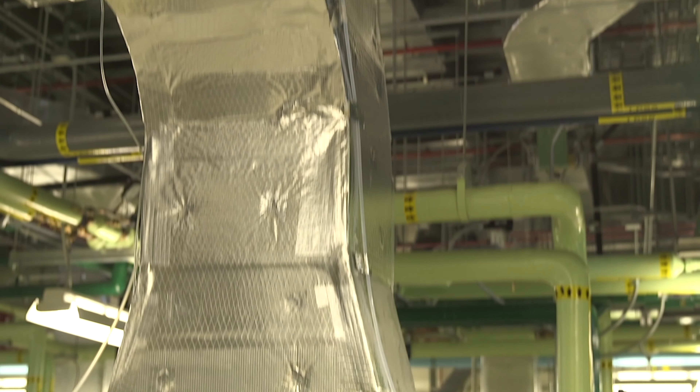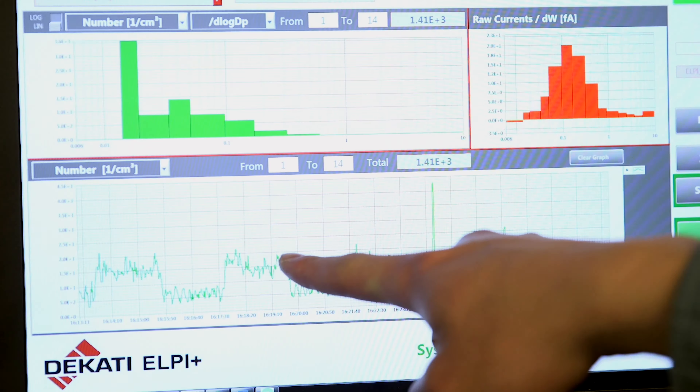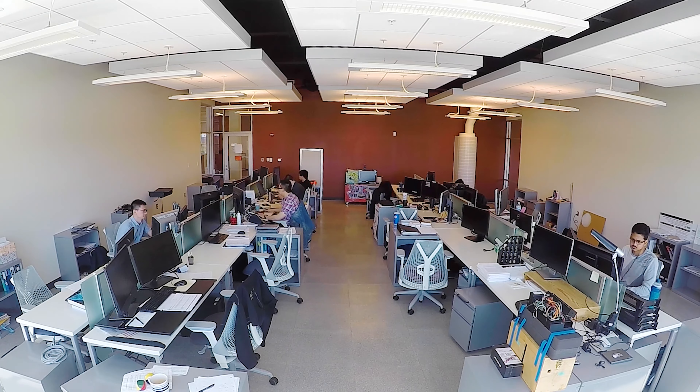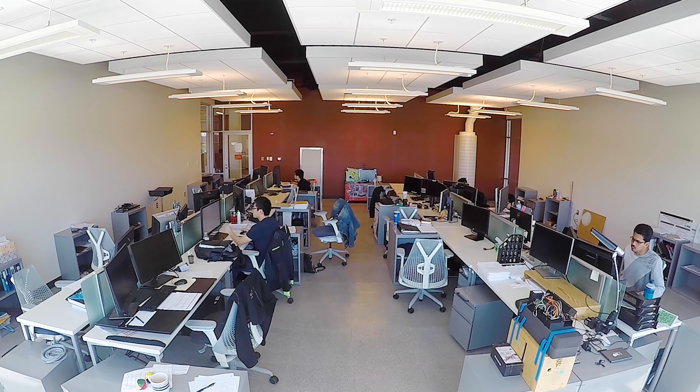There's no better place to conduct real-world experiments on building design and controls and how they affect energy efficiency, indoor environmental quality, human comfort, and productivity.